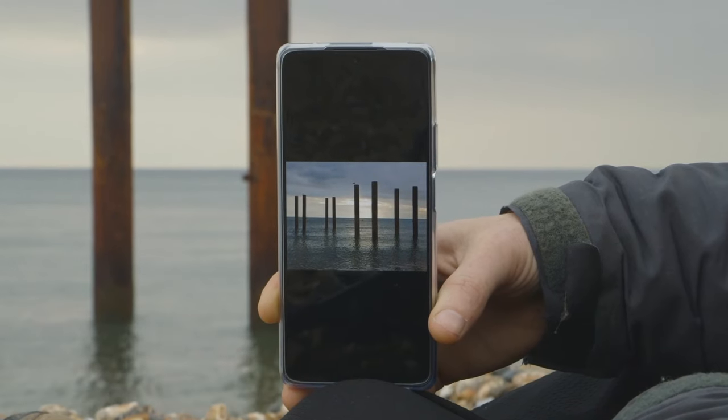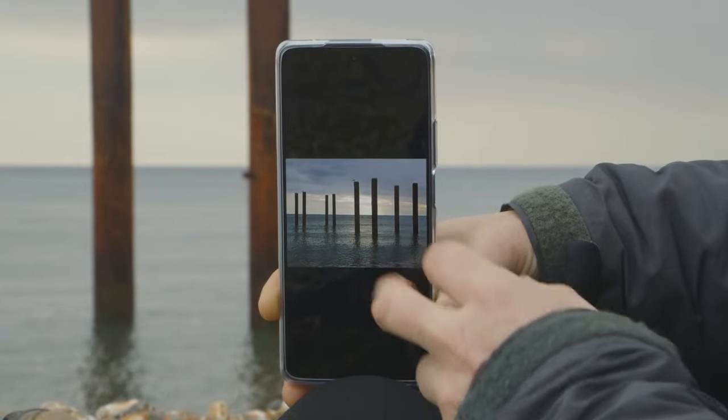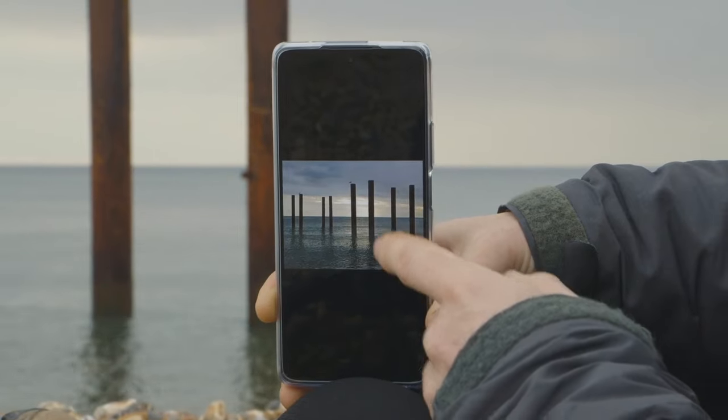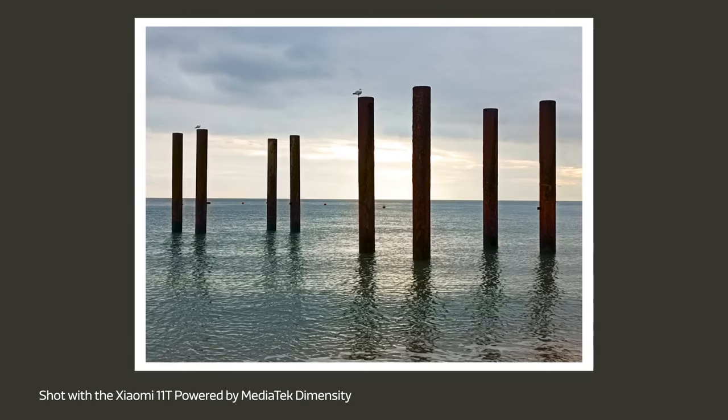For this shot I've zoomed in, cropped out the pier to the side, and concentrated on the eight poles in front of me. I positioned the horizon in the middle and you can see the reflection underneath each one in the water. I really like the way those little wobbles look, and also the color of the sky and the muted colors overall.